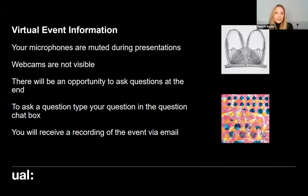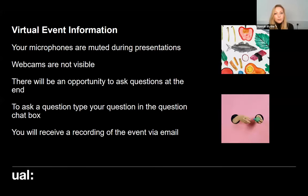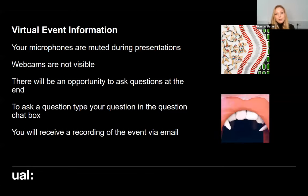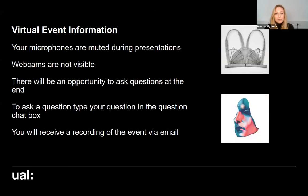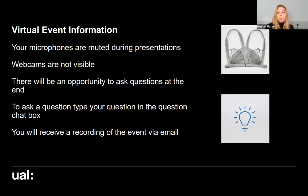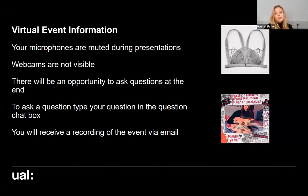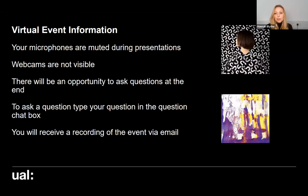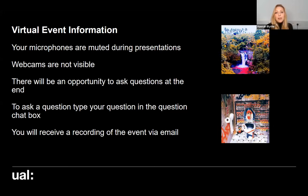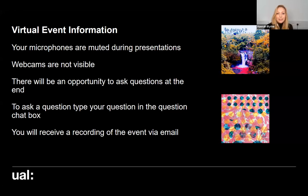Before I start with the presentations, I just want to let you know how the session works. All of your microphones are muted throughout the presentations and your webcams are not visible to us or anyone else in the audience, so you remain anonymous throughout. We will be answering any questions that you have at the very end of the session, but please do feel free to add your questions to the Q&A box as we go through today. You should be able to see that Q&A box on the menu bar — just type those in there and they'll come through to us.